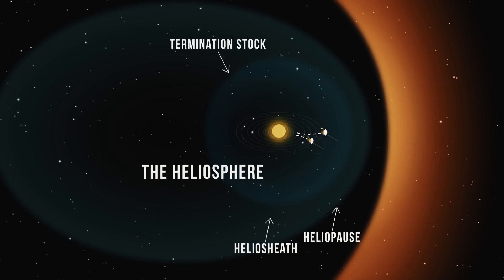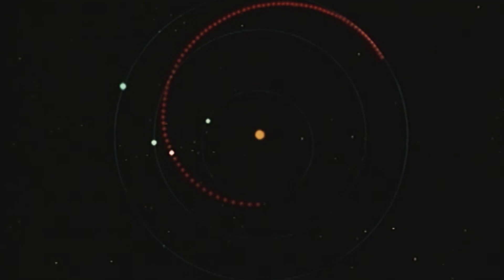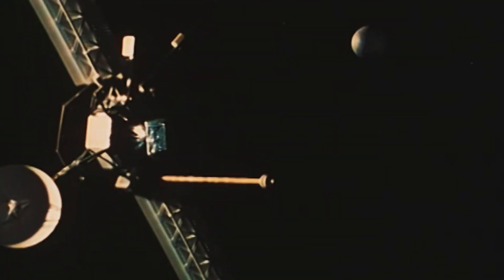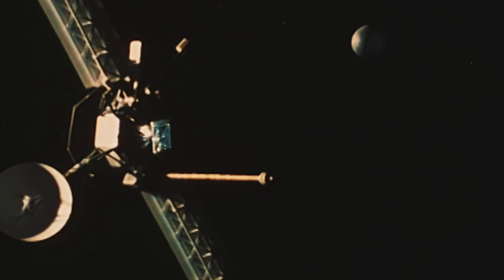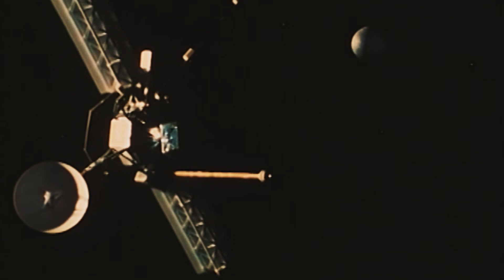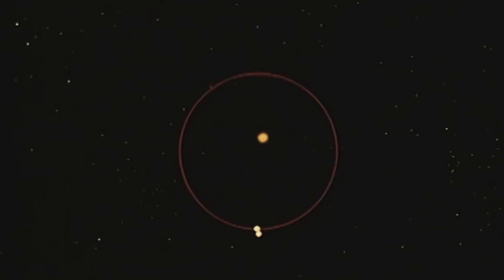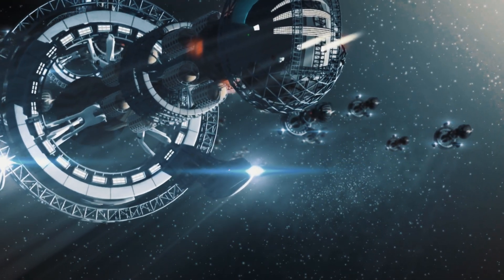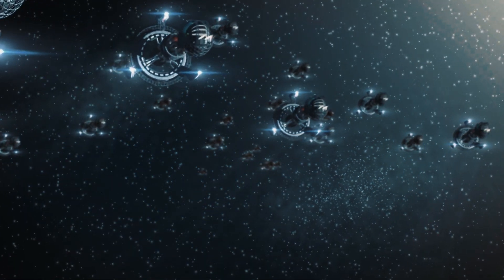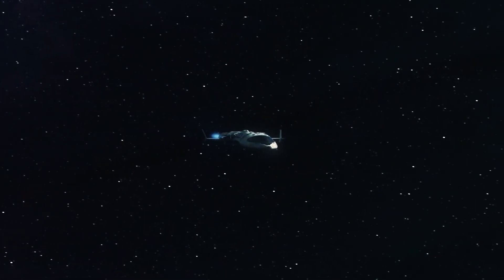Gravity assist is another method for propelling spacecraft at high speeds. In 1974, Mariner 10 used the gravitational field of Venus to propel itself toward Mercury. And in 1976, the NASA Helios probe reached a maximum velocity of over 150,000 miles per hour (240,000 kilometers per hour) using the Sun's gravitational pull. However, even at this rate, it would take between 19,000 and 76,000 years to reach Proxima Centauri, depending on the spacecraft's velocity.